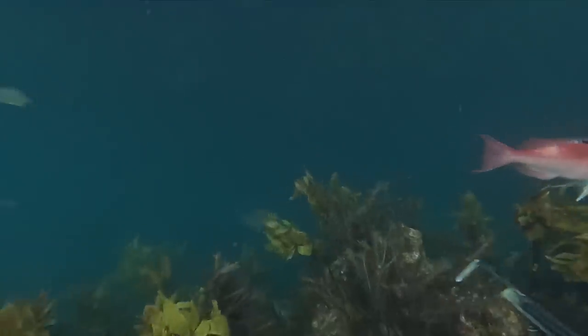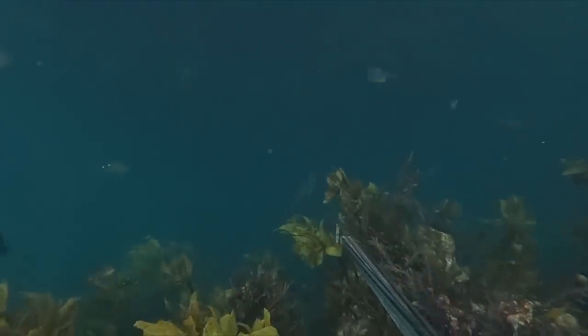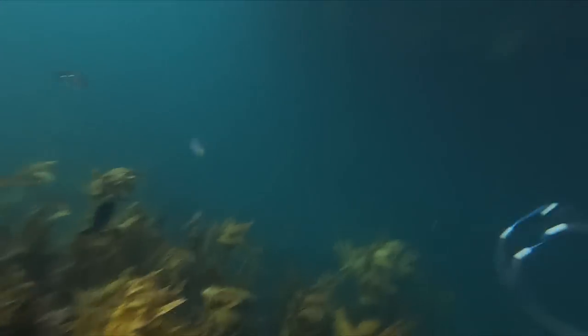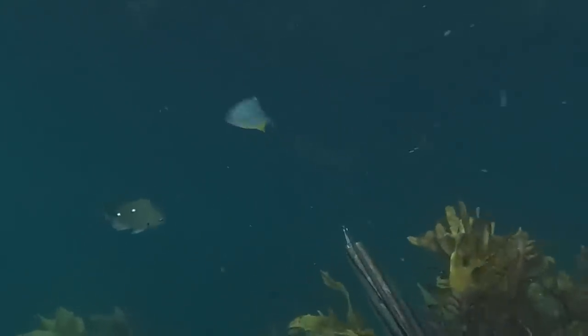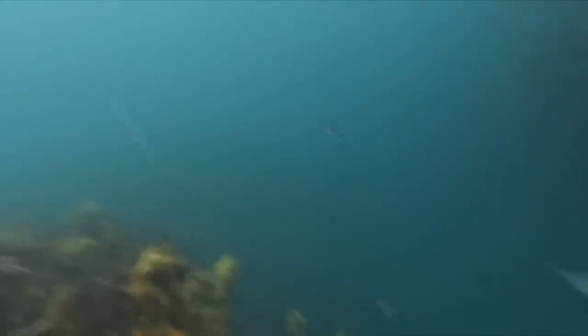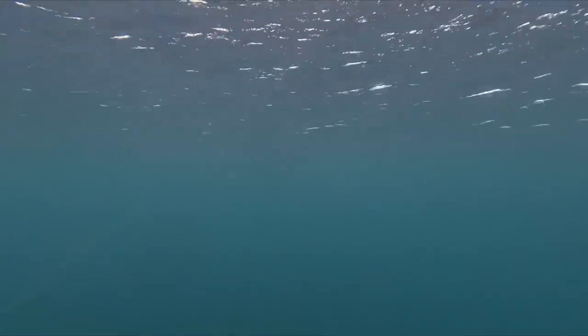That one was too small, but just over the ledge I could see another snapper that might be a reasonable size. I reached out, took a hurried shot, and totally missed. Probably not really a surprise - I was a little bit too rushed.